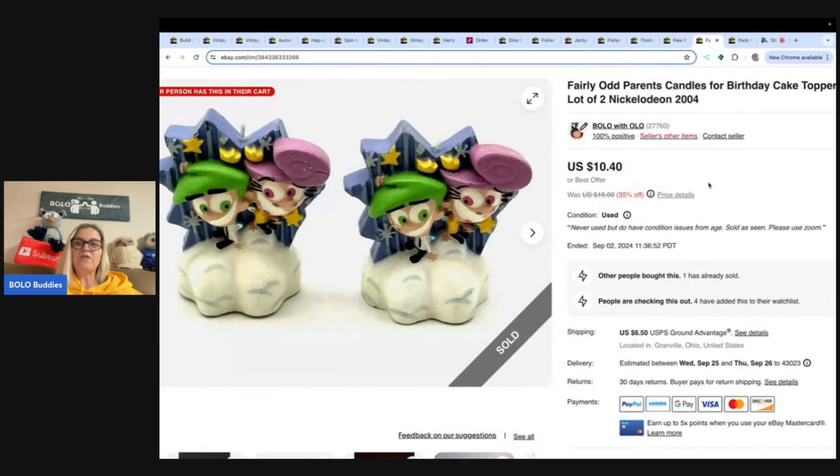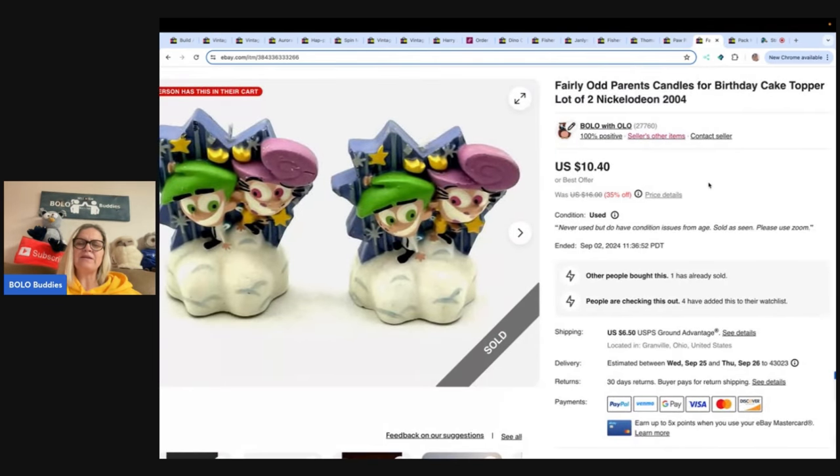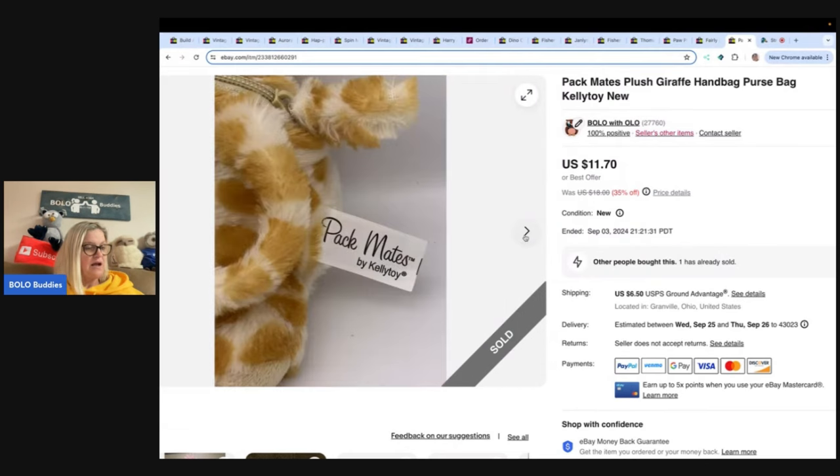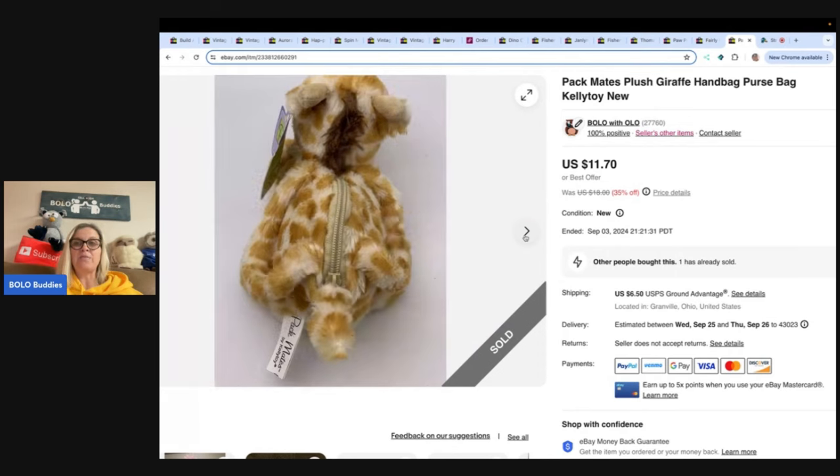These are Fairly Odd Parents candles — probably not an easy-to-find item, but I got these at a garage sale for 50 cents, sold them for $10.40 and the buyer paid shipping. The next item is this Pack Mates plush draft handbag purse by Kelly Toy. It's got the original tags on it. I got this in a thrift store toy mystery box and sold it for $11.70, buyer paid shipping.